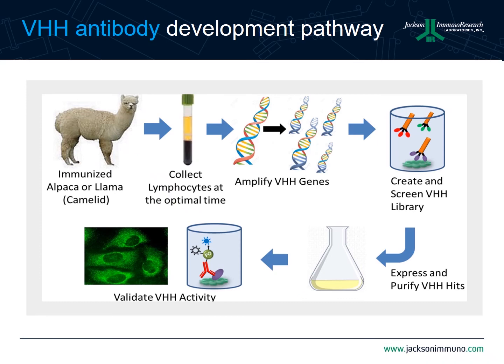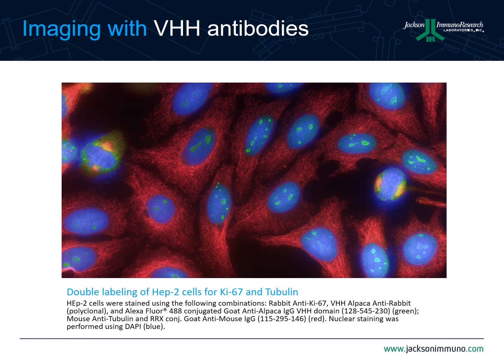Once expression and purification trials are completed, a more thorough characterization of the nanobodies is typically done. We'll give examples using our goat anti-alpaca VHH secondary antibodies in fluorescence microscopy and flow cytometry. In this experiment, we show the labeling of Ki67 in hepatocytes using a rabbit anti-Ki67 primary antibody followed by a VHH alpaca anti-rabbit, detected with an Alexa Fluor 488-labeled goat anti-VHH secondary antibody. The Ki67 is shown in green, with the nucleus counterstained with DAPI and tubulin labeled with a mouse anti-tubulin primary followed by a rhodamine RRX-labeled goat anti-mouse. The Ki67 is specifically labeled with nice contrast.